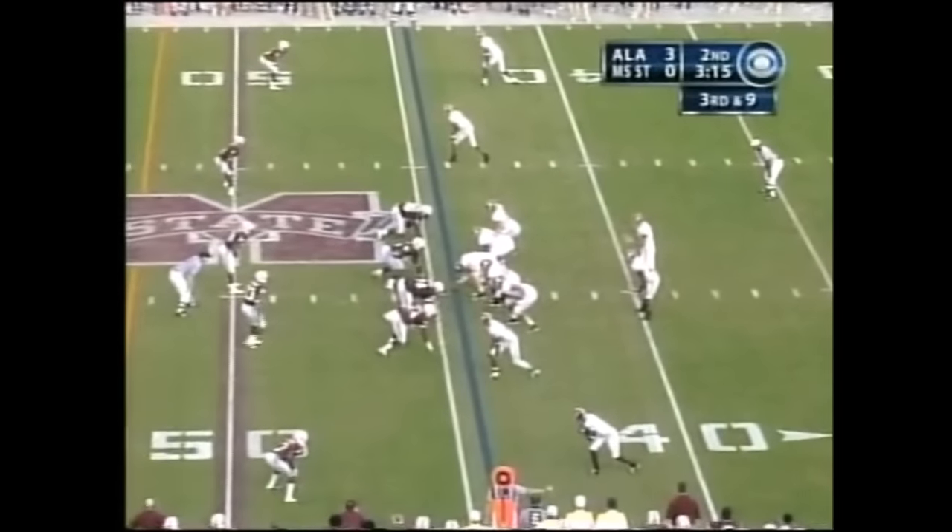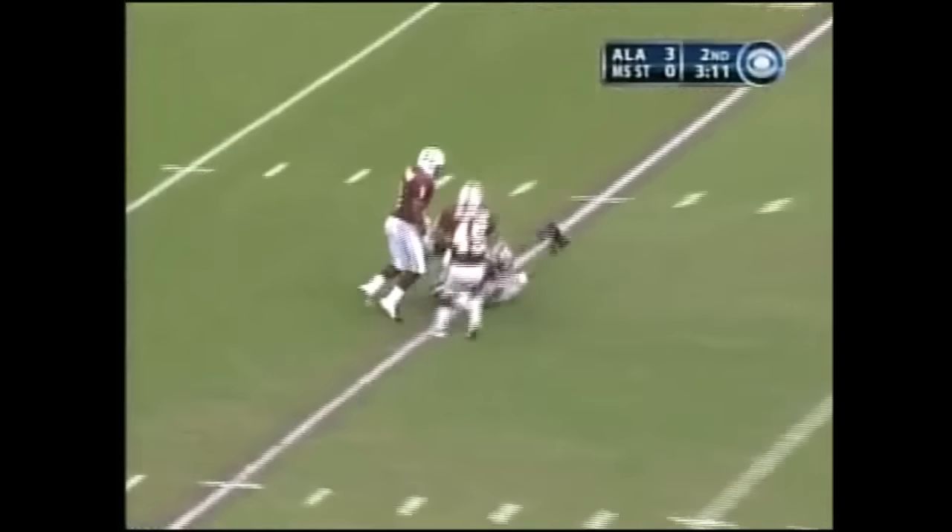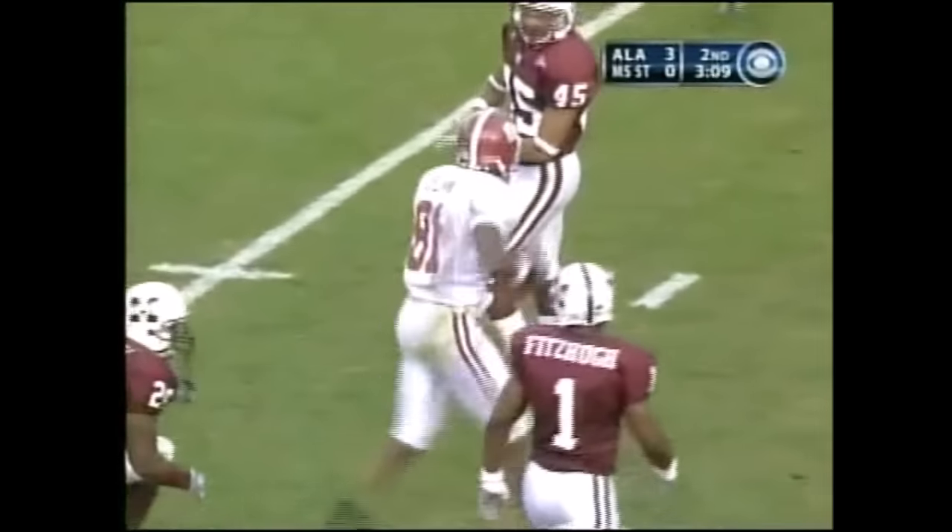Alabama leads by three. Mississippi State sends four. Coyle with time — he's got a man open, it's Brown. He's got the grab. It was a sensational catch.